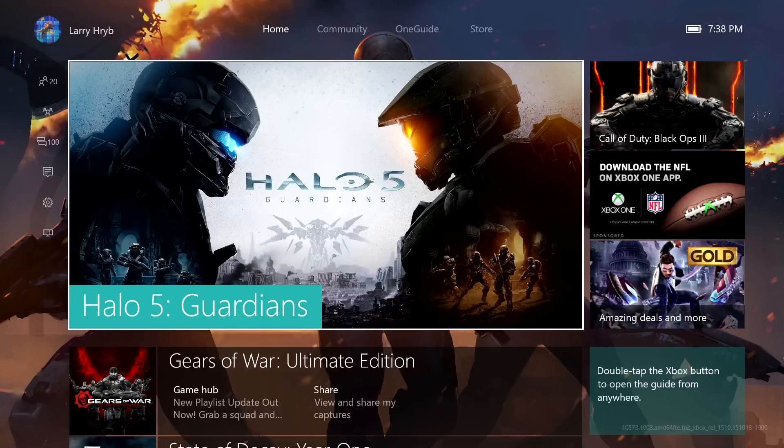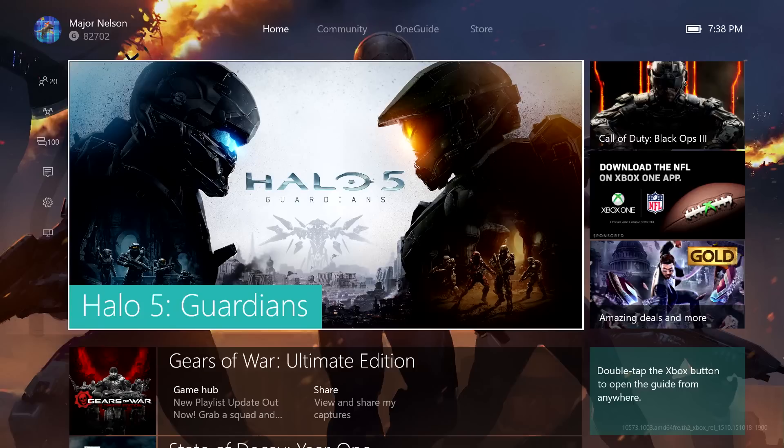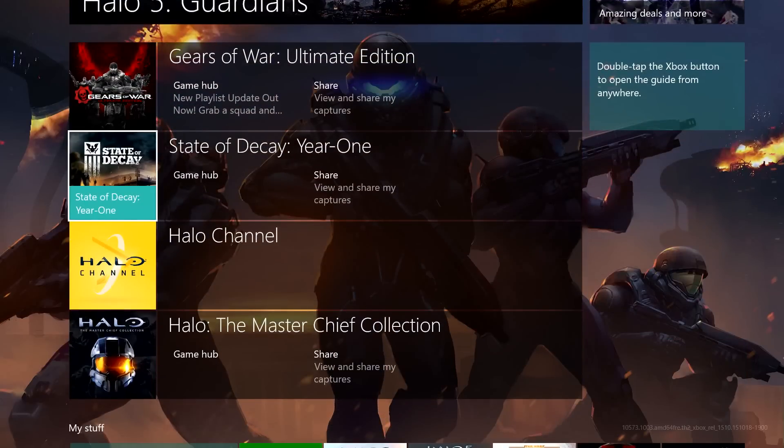So what you're seeing here is your new home on Xbox One. It looks very familiar but it's different in some very important ways. You'll notice the thing you've been doing most recently is still front and center on the screen. What's changed is we've added the ability to scroll vertically and go deeper within your home screen to get to the content that you care about.